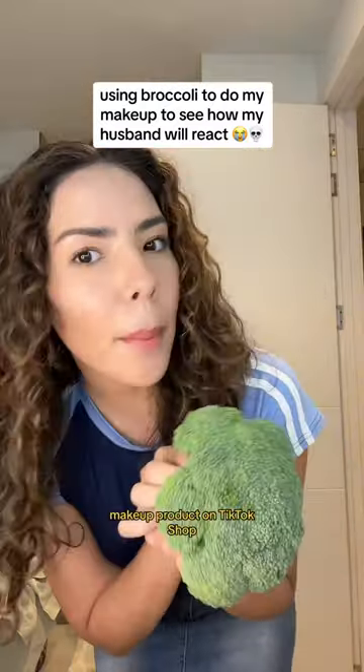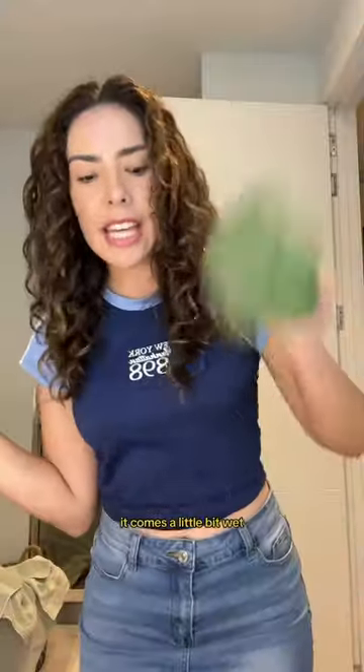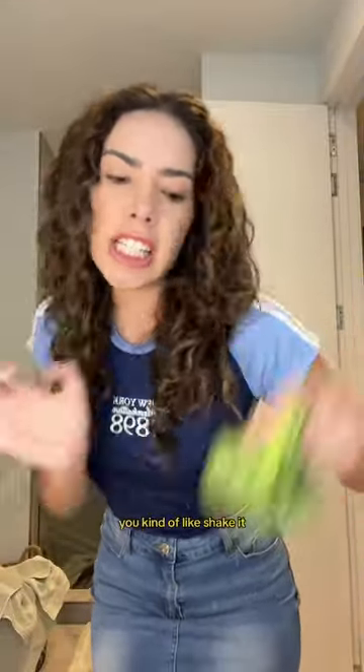I got this really cool new makeup product on TikTok Shop. It's actually for doing fake freckles. It comes a little bit wet, you kind of shake it. I just got the darkest shade that there was.